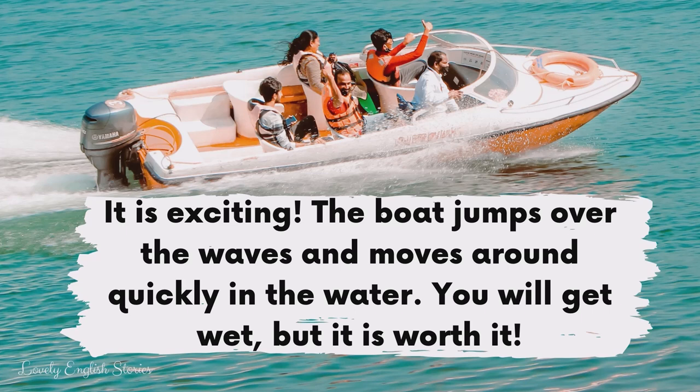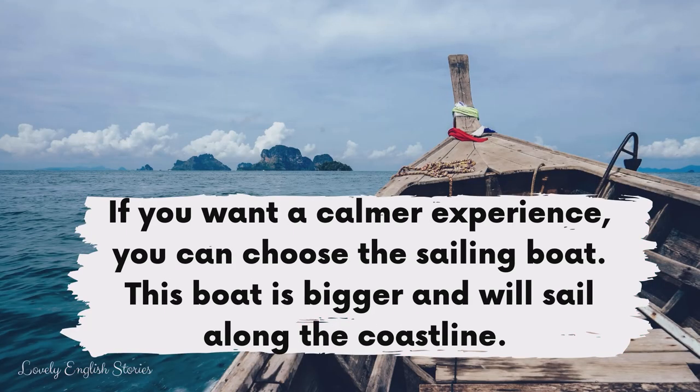The boat jumps over the waves and moves around quickly in the water. If you want a calmer experience, you can choose the sailing boat.